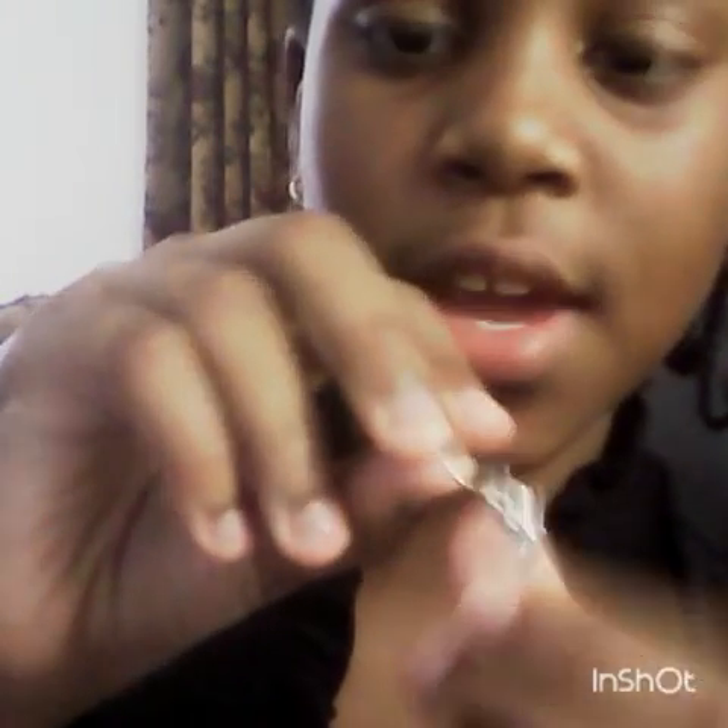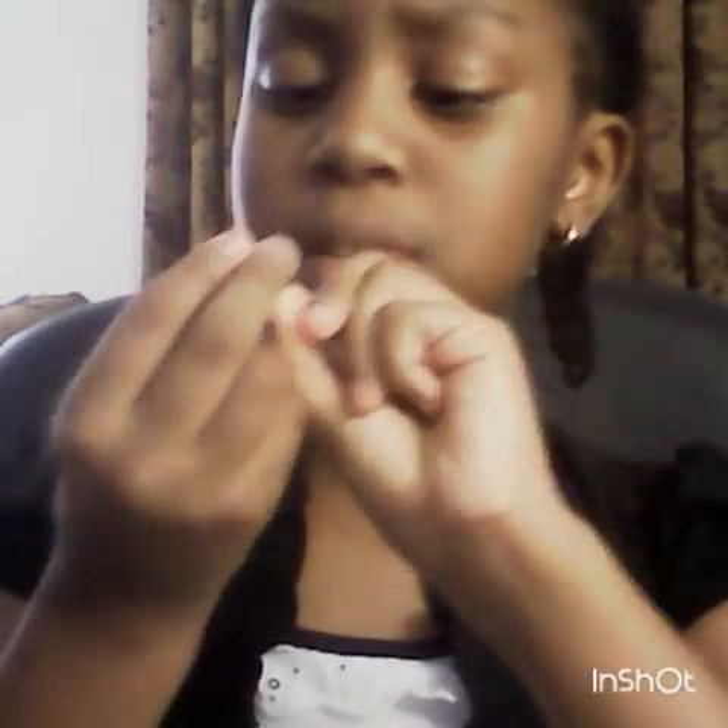Next up I have my dolphin earrings. They are very pretty. Let me show you so you can see. My dolphin earring is blue and sparkly with the little black dolphin eye.